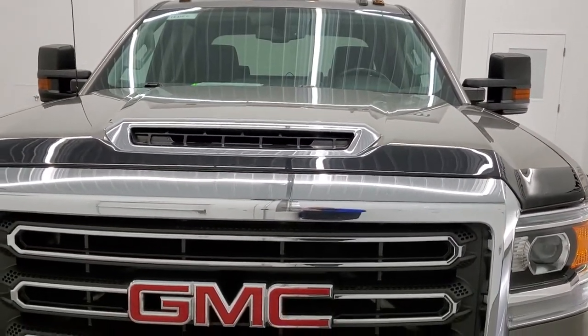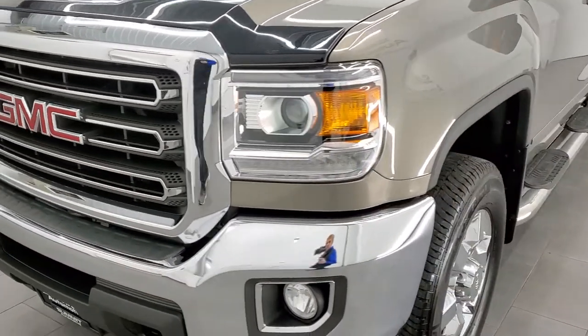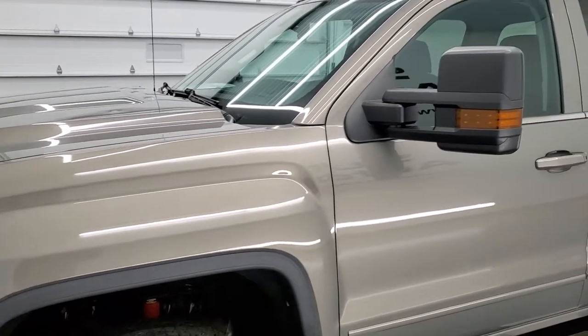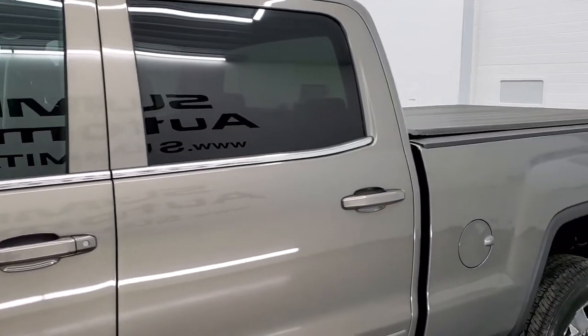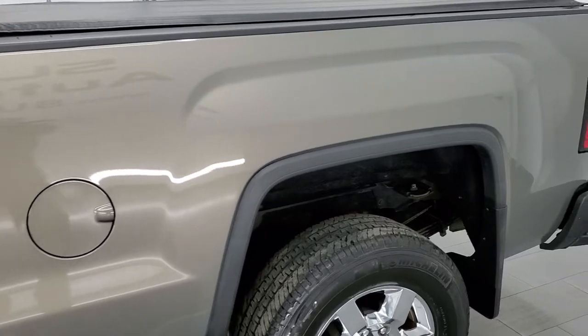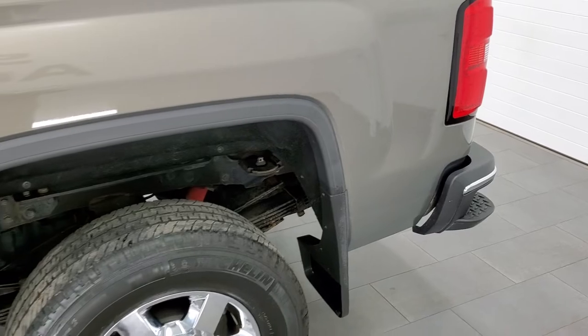We're going to go inside, all the way around, underneath, start it up and check out under the hood as well in this video. We shoot all of our videos in 1080p 60 frames per second, so if you have HD capabilities on your computer, tablet, smartphone or television, I highly recommend turning them on right now because it is your best way to check out the quality, condition and options of the truck before seeing it in person.